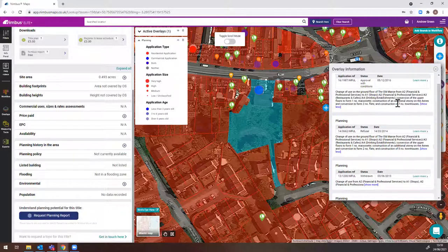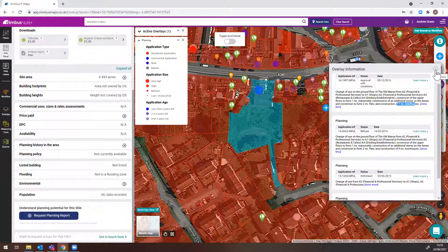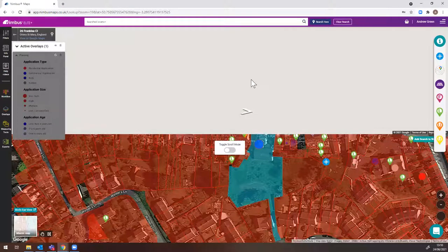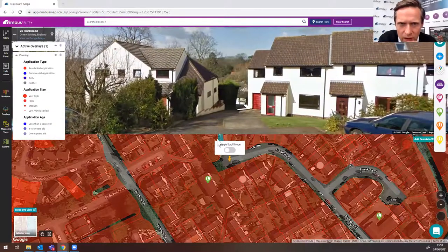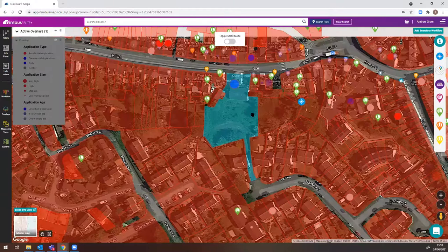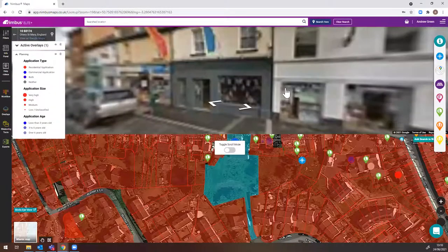That blue spot at the top is the one we're looking at. It's got change of use ground floor from the old manse from A2 to A1, A2, A3, A4. Conversion of floors to one masonry flat and construction of an additional story, conversion to two flats, and then seven new townhouses at the back as well. There are some levels issues to worry about down there at the back. Behind the old manse, the big building on the front, it's on a relatively steep incline.